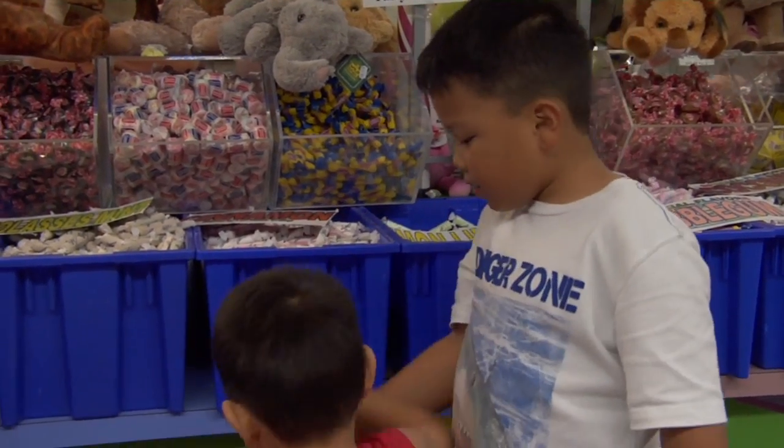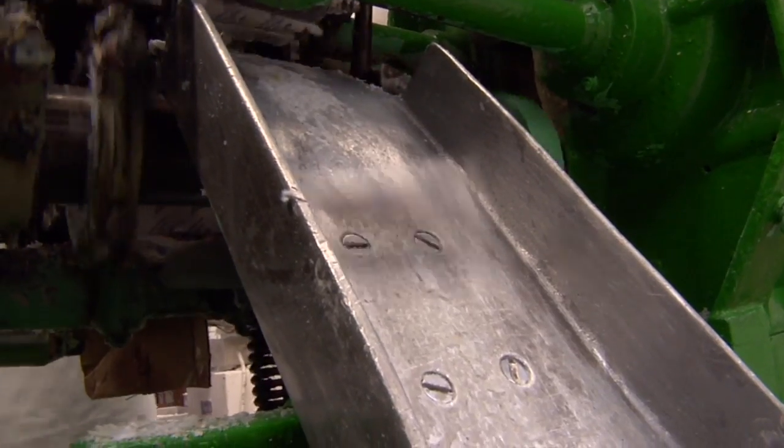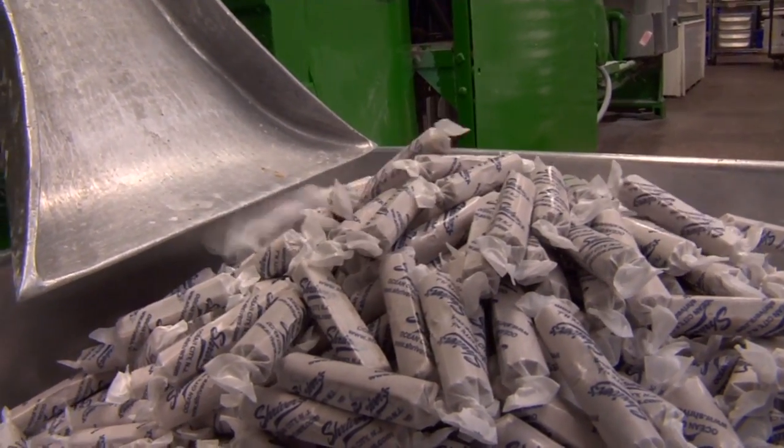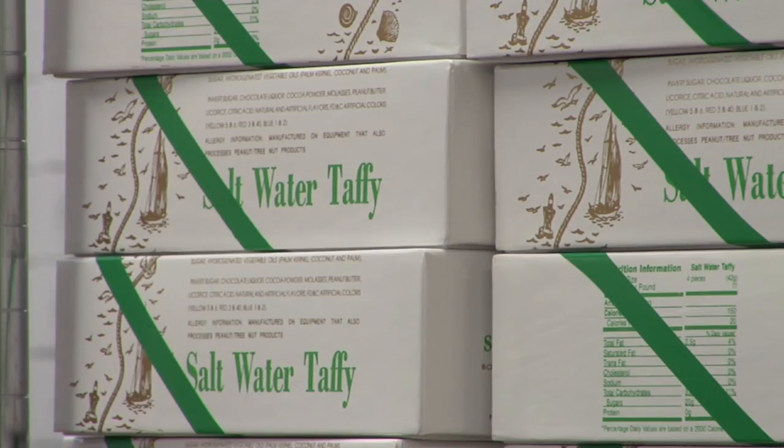Despite the name, Shriver Saltwater Taffy isn't made with any salt. The name actually came from a man named Bradley from Atlantic City who had a little stand on the beach. One day the tide came up and ruined his stand, leaving all his candy soaked in saltwater from the ocean. A little girl came along and called it saltwater taffy, and the name has stuck ever since.